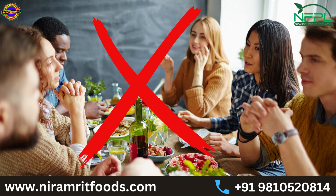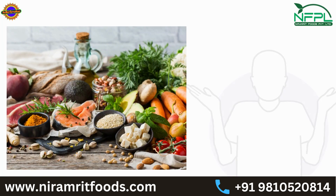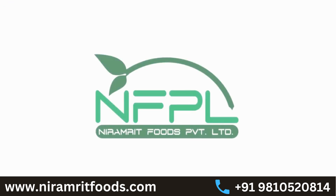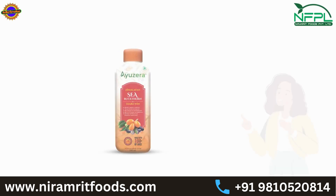For this, we have to make tremendous changes in our eating habits and lifestyle. We find it difficult to get all nutrients from one food source, but all this is possible with the help of Niramrit Foods Sea Buckthorn juices.